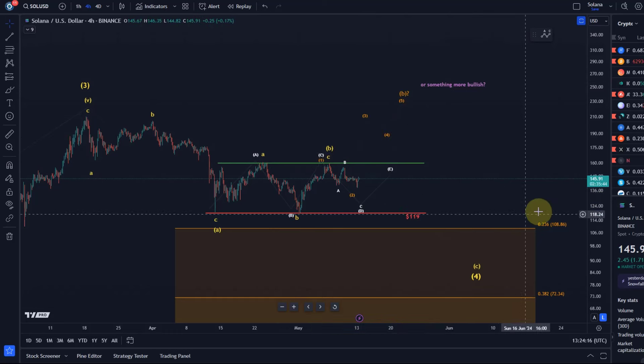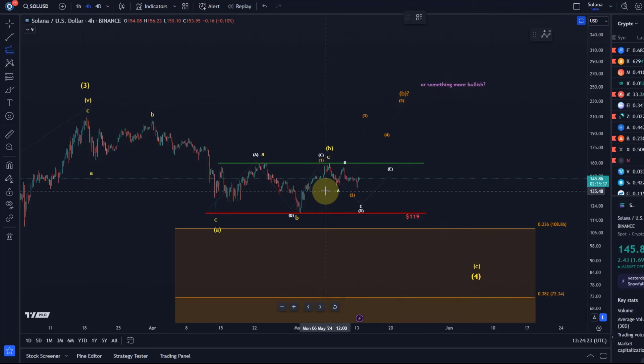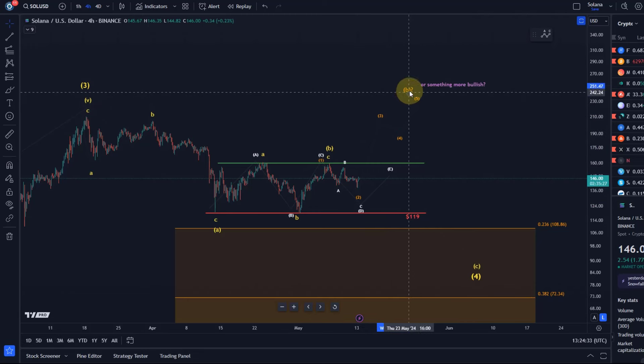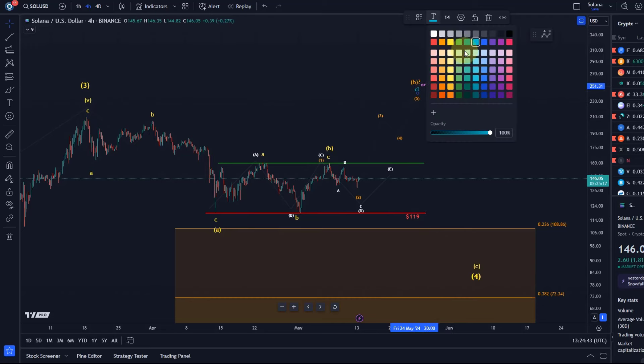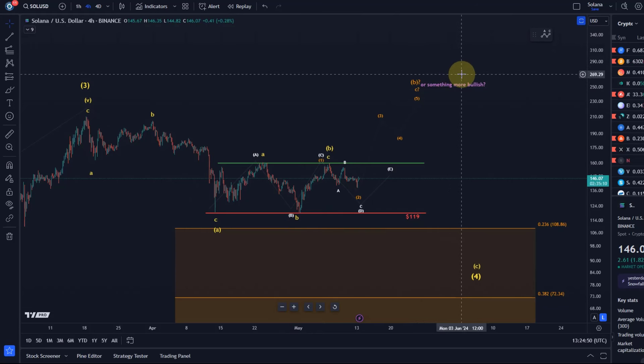If we get an extended B wave, I can't even give you a target yet because I haven't got any low in place. Once I have a one-two setup then we can define what would be a target for the third, fourth, and fifth in a C wave in wave B. That would basically be an extended move, but there are many options for transforming the wave counts here. The counts don't really matter in these corrections — the main support region is what matters.